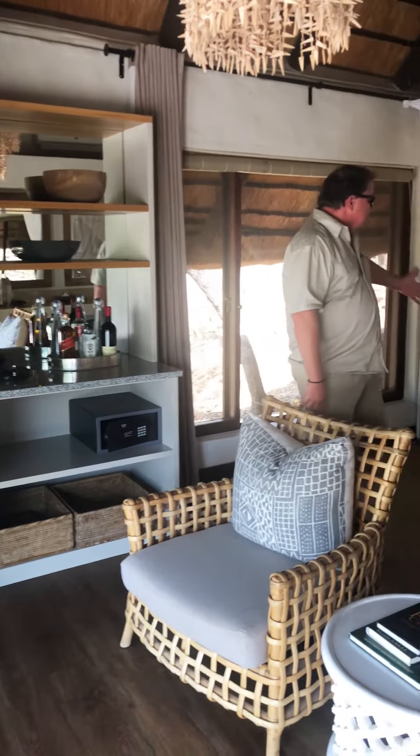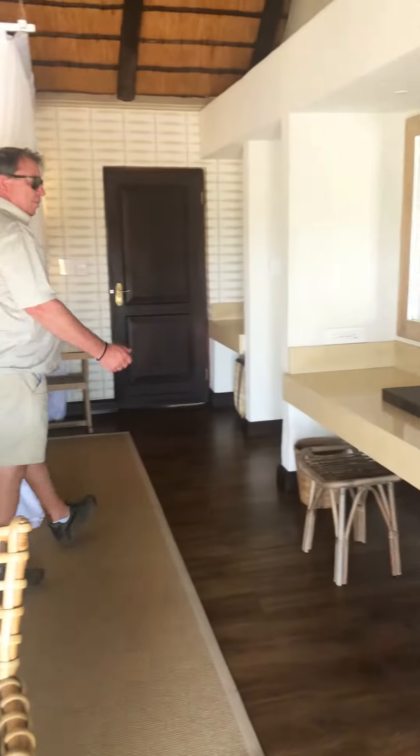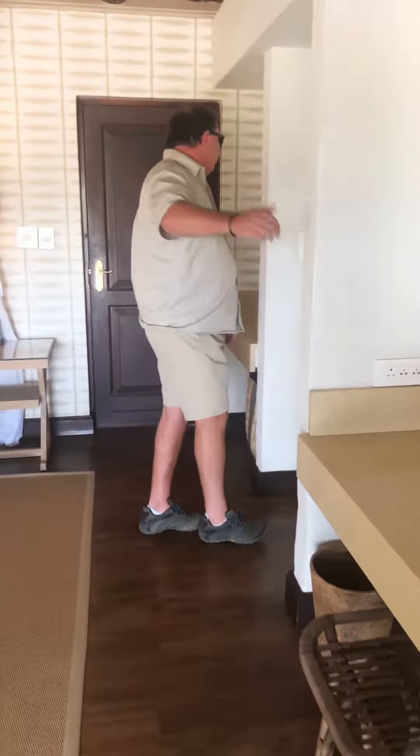You can just order ice from reception. King size bed as we said, a little desk if you want to work here — not many people do. There's your makeup area, come through to the bathroom.